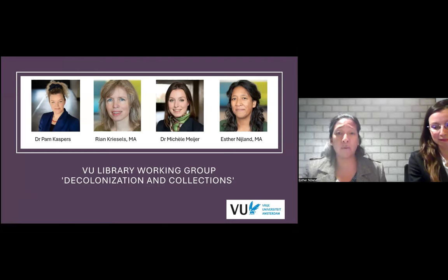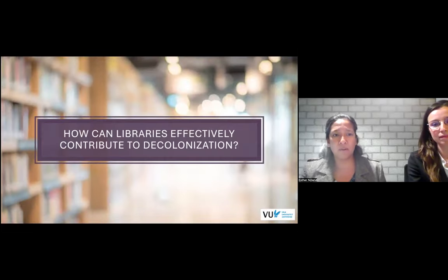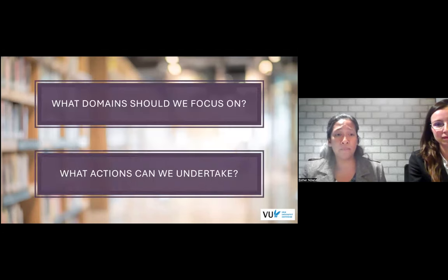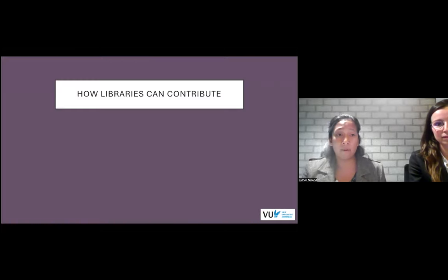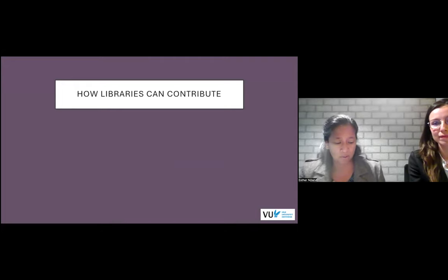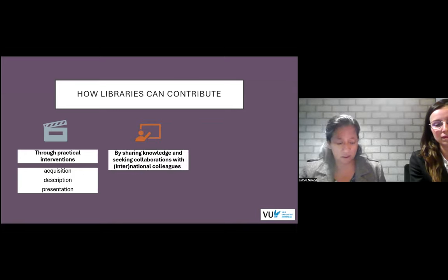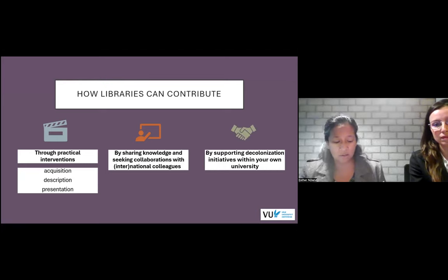Let's start with some questions. How can libraries effectively contribute to decolonisation? What domains should we focus on and what actions can we undertake? In this presentation, we will draw from the experience of a working group to underline recent research's important conclusions that, despite being rooted in colonialism, libraries can contribute to the decolonisation process through practical interventions in their own collections within three domains: acquisition, description and presentation; by sharing knowledge and seeking collaborations with national and international colleagues; and by supporting decolonisation initiatives within their own universities.